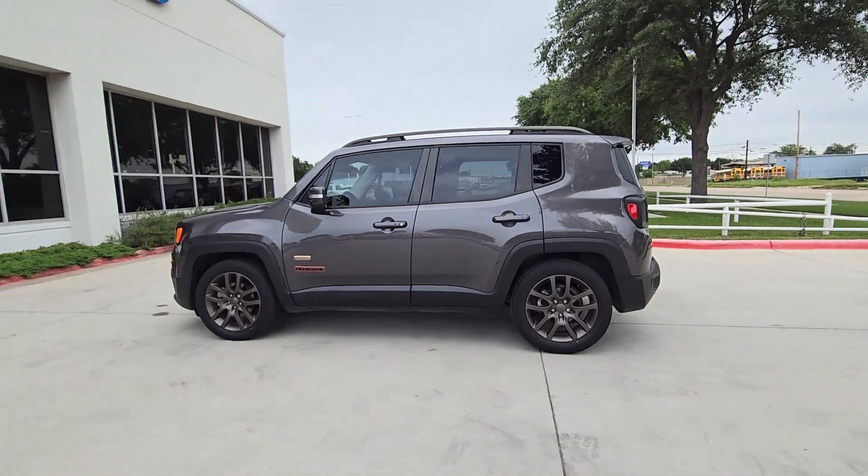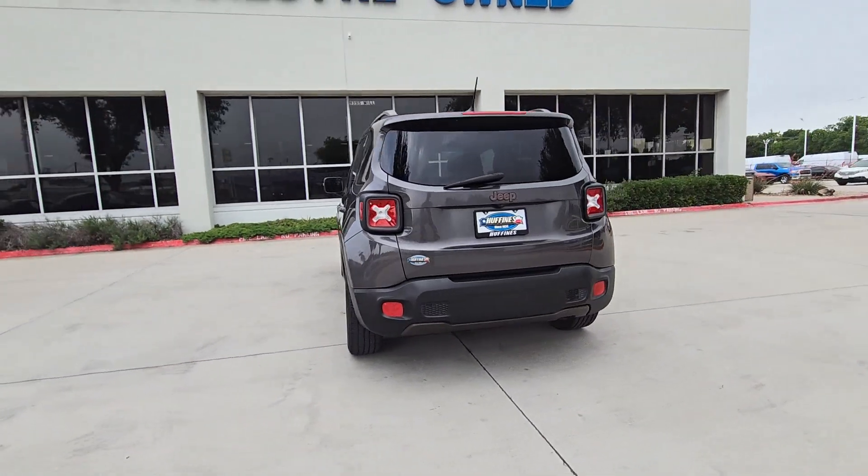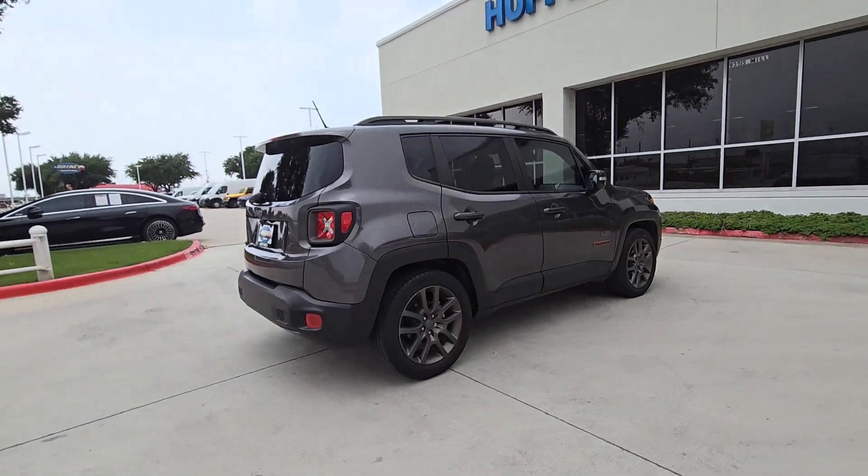You just found the 2016 Jeep Renegade. With less than 5,000 miles on the odometer, this vehicle stands out from the rest.